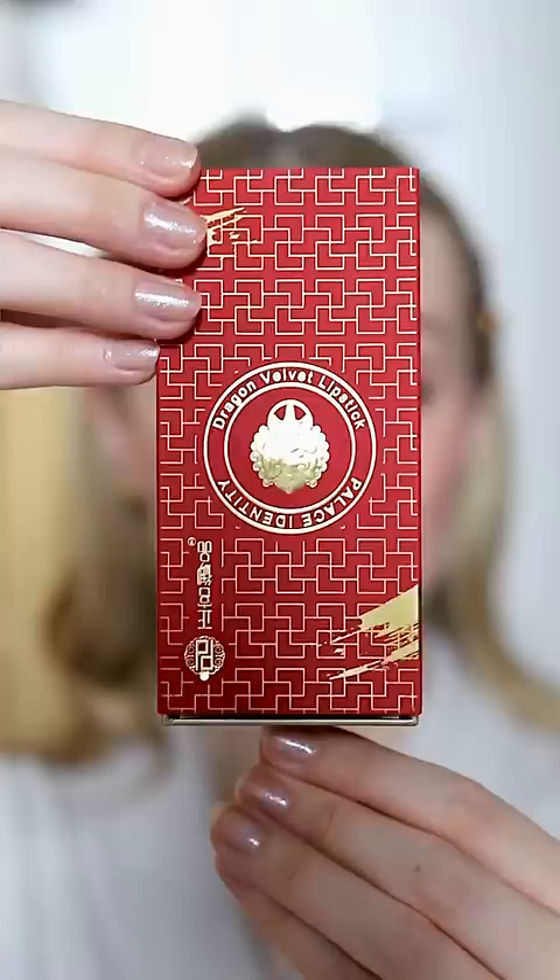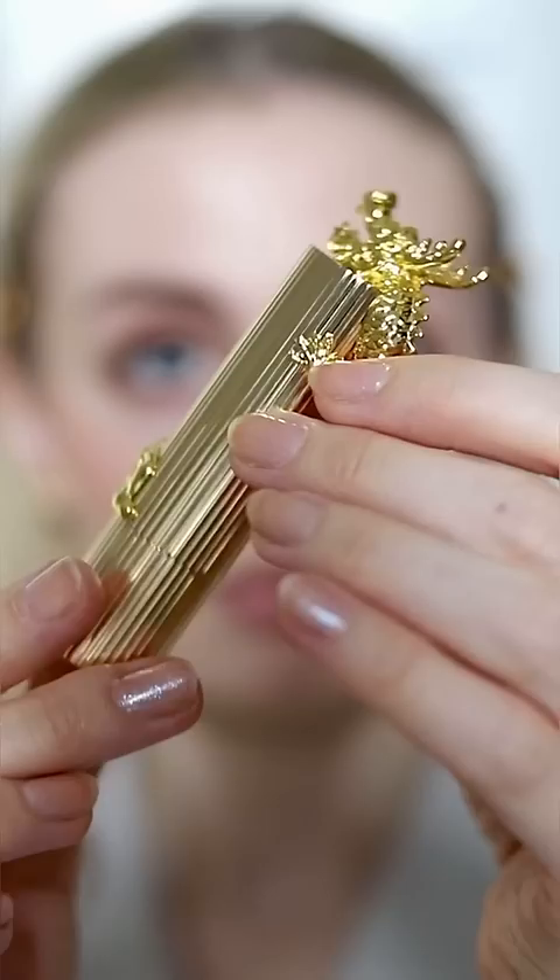I think we have another contender for prettiest lipstick ever. This is the Palace Identity Dragon Lipstick by ZC Cosmetics in the shade M15. The lipstick bullet itself has a really intricate design. First impressions are I don't love the colour, but the formula is nice and creamy and it's very pigmented.